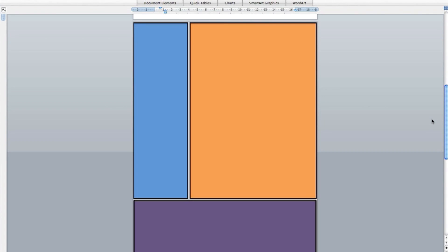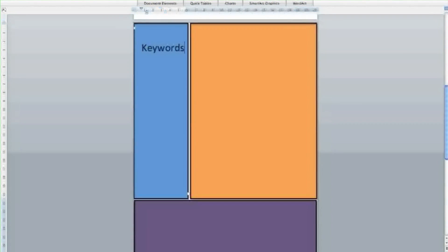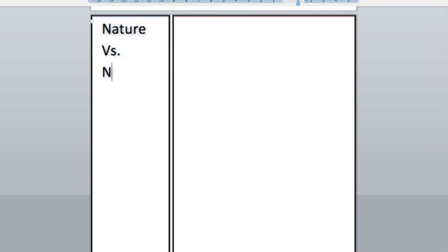The first column is used to identify the main idea, or the key words of a class. For example, if my Intro to Psychology class is about the Nature vs. Nurture debate, I add the first term there.